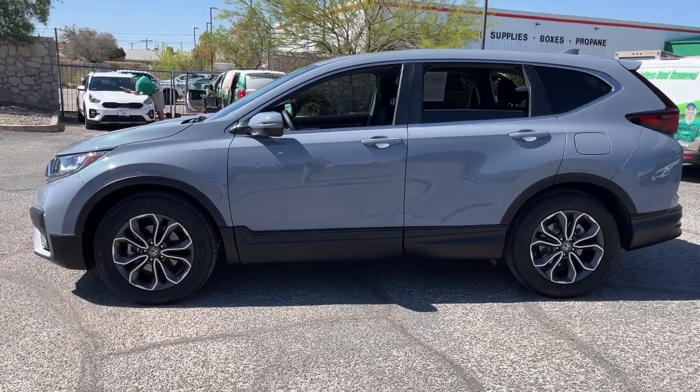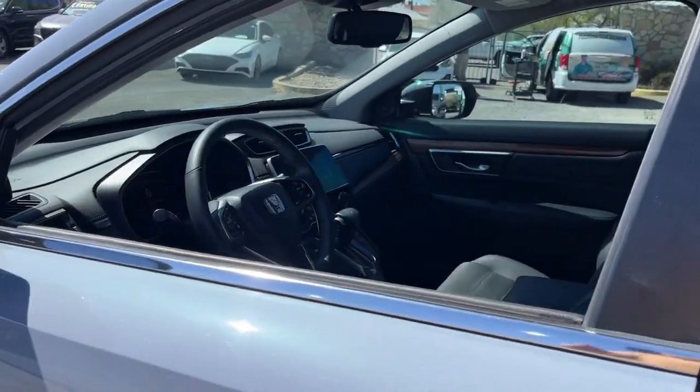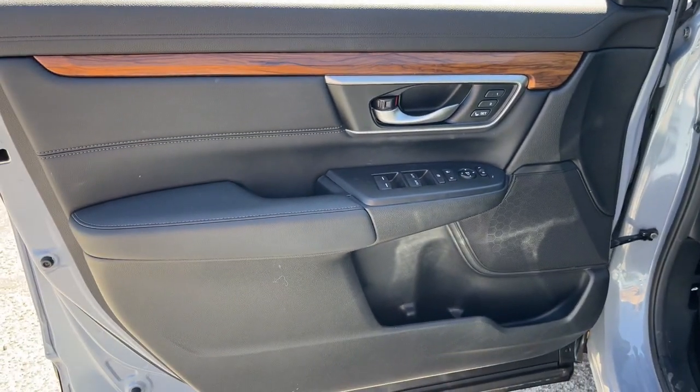This small SUV also comes fully loaded with advanced safety and infotainment technology, clever creature comforts, and a can-do attitude. The following are some of this vehicle's highlighted options.